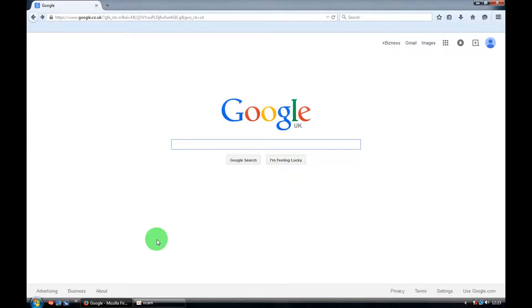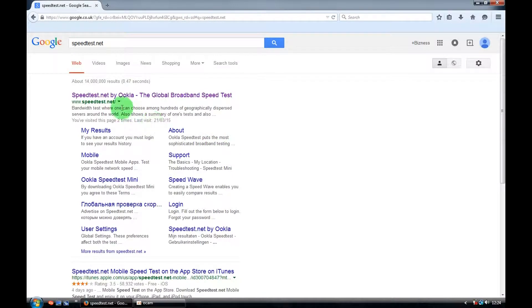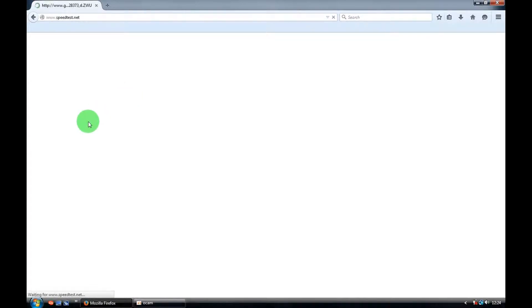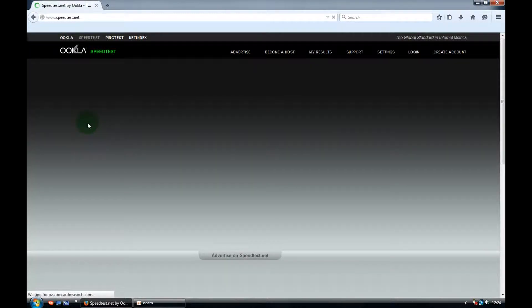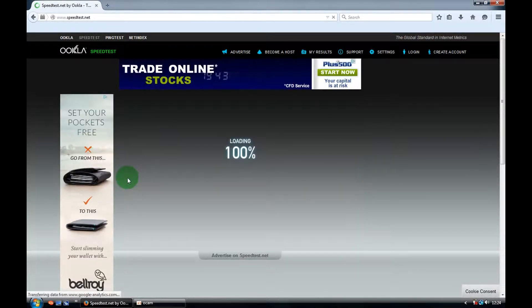Today I'm going to show you how to find your internet speed. Go to speedtest.net — choose speedtest.net by OOKLA. That's the website for checking your internet speed, and you can also find some interesting information like your IP address and your internet service provider.